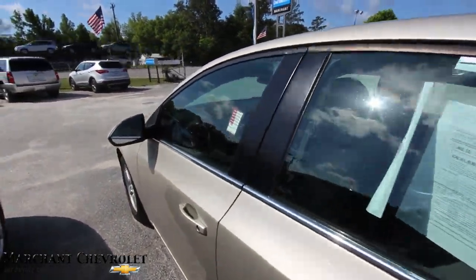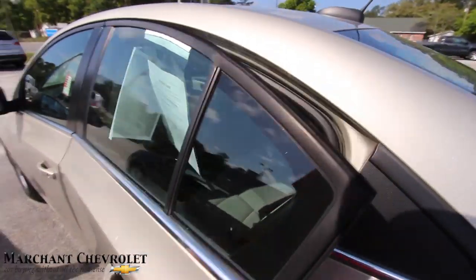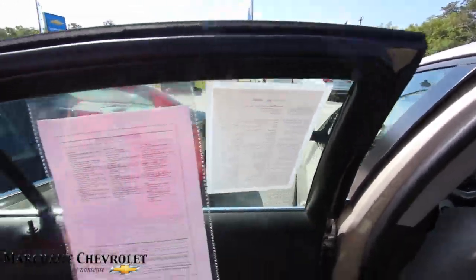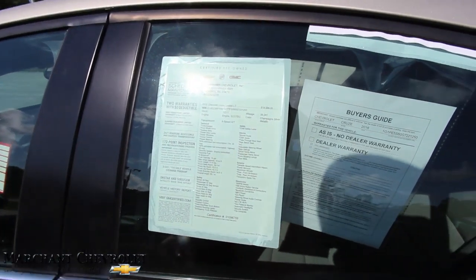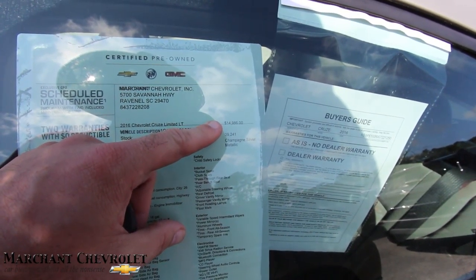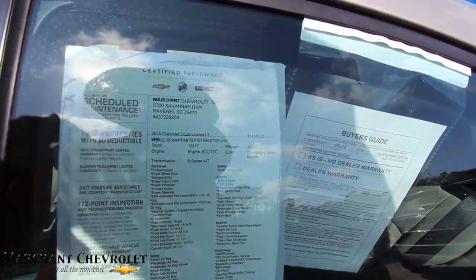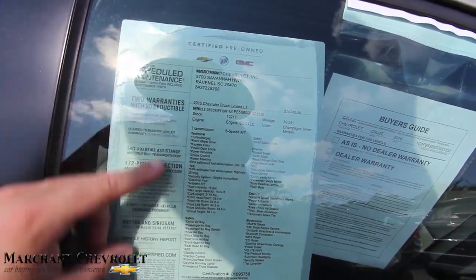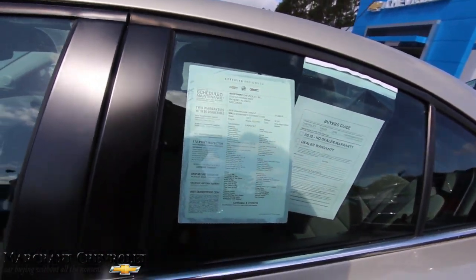Let's take a look at the interior. Before we do, the window sticker is kind of falling off — let me push it on there so we can see it. This is an important place to come when you're car shopping: go to that window sticker and you'll see all the options, price, and what it's got on it. As you can see, this one is 39,241 on the mileage and $14,986 on the price. It's certified for your own warranty, so you're getting that extended service agreement. Pause the video if you want to zoom in and read through it. It does have a four-cylinder engine — it says 2016 Cruze Limited LT.